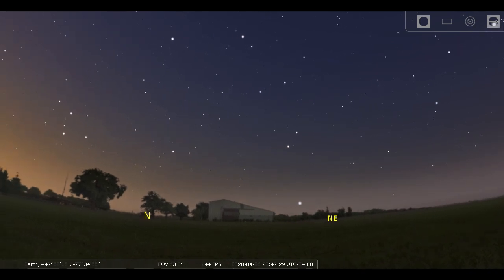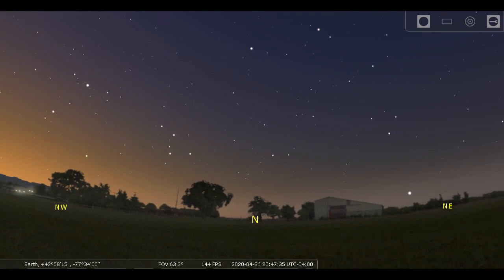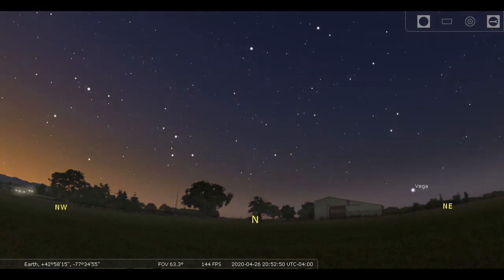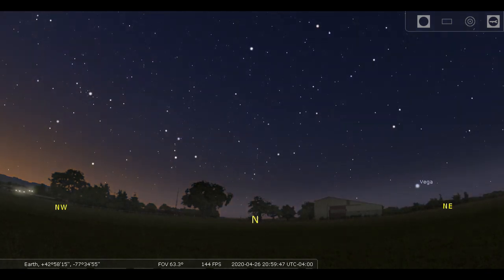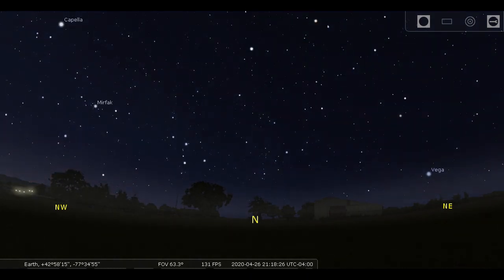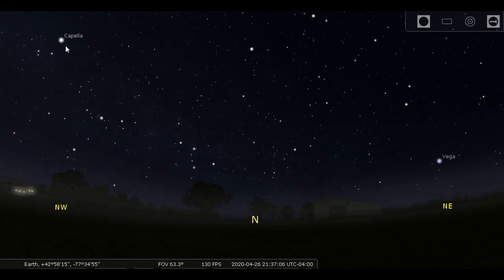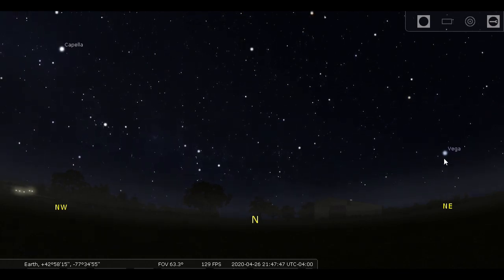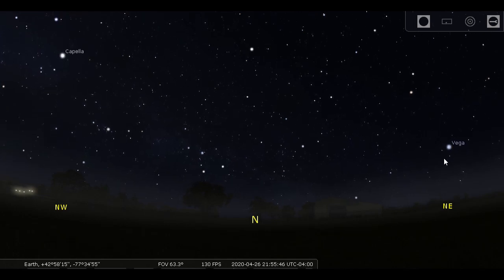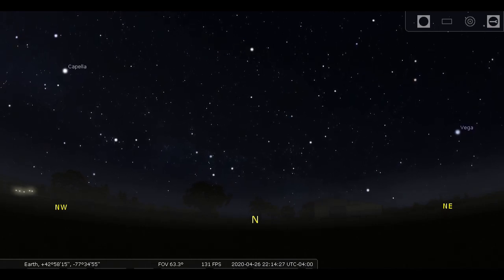Turning around to the northeast, there's Vega — summertime's brightest star — rising just as the Sun sets. Get to know that one; we're going to be seeing a lot more of it. Here's a fun little project: look north as it's getting dark and watch for two bright stars to come to the same height above the horizon — Vega in the northeast and Capella coming up to the upper left. At the end of April, they should come level with each other in the northern sky at about 11 o'clock.